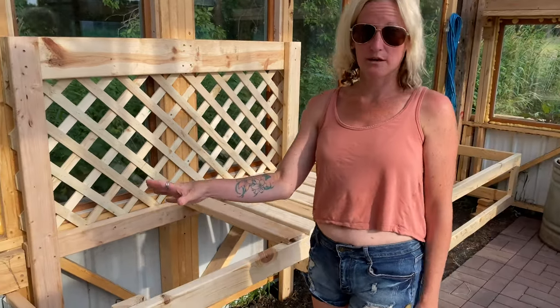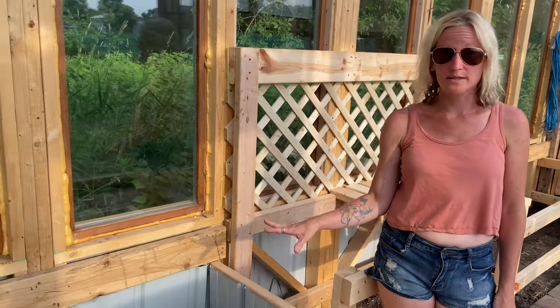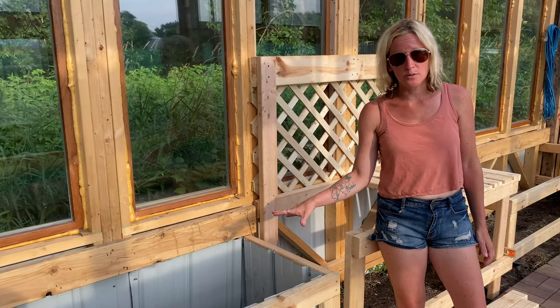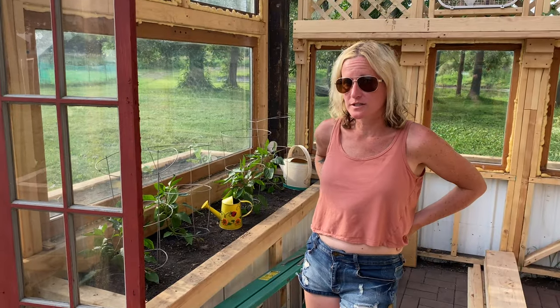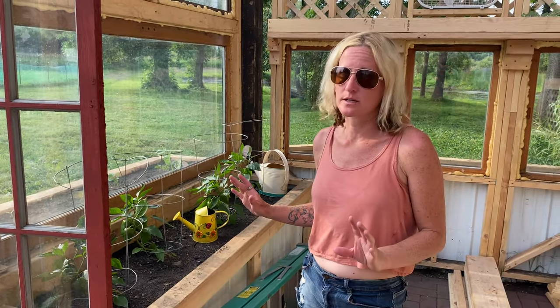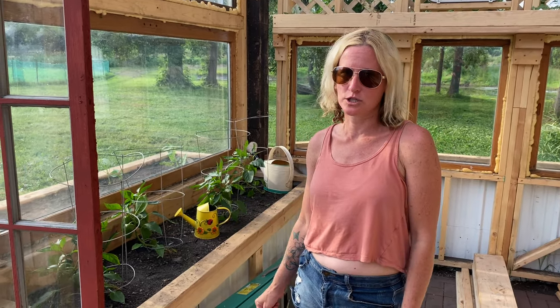We also have this huge area right here with more planter boxes. If you guys have ideas, things you think we should be adding in here or things you want to see in the video, let us know in the comments. We're very open to it. One of the things we've learned is that planter boxes are a huge time saver — they're totally awesome. If you're going to have a garden, I highly suggest planter boxes.